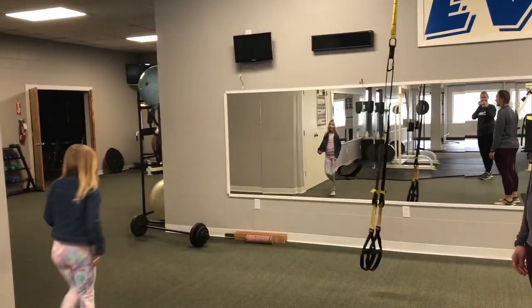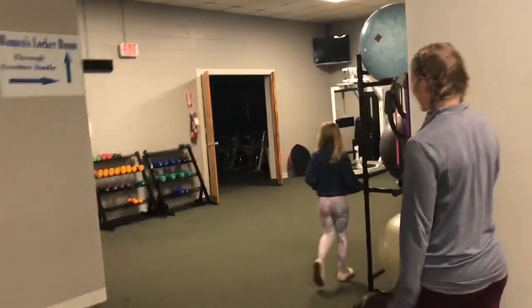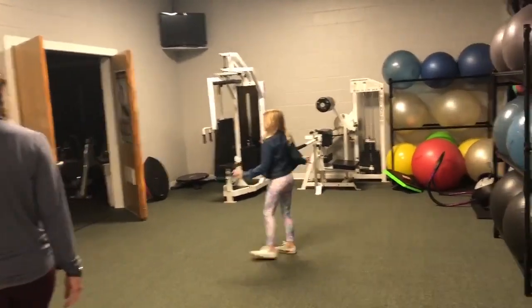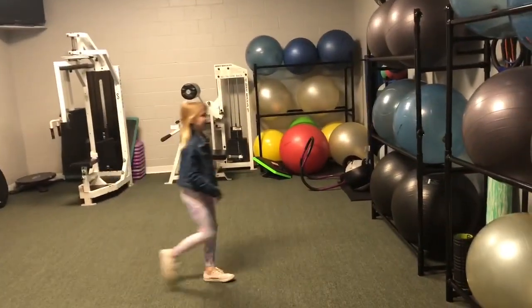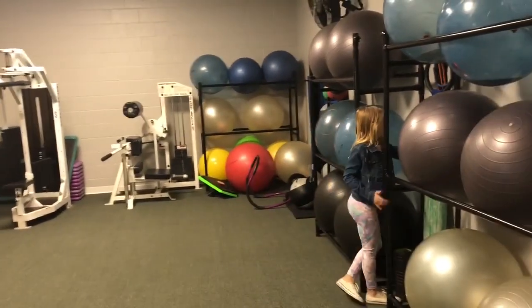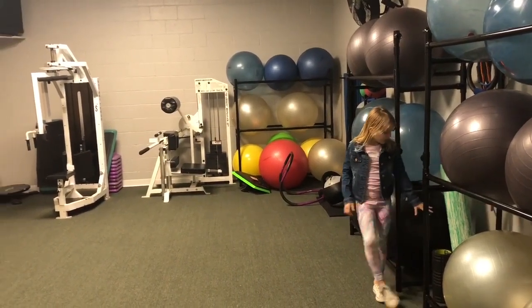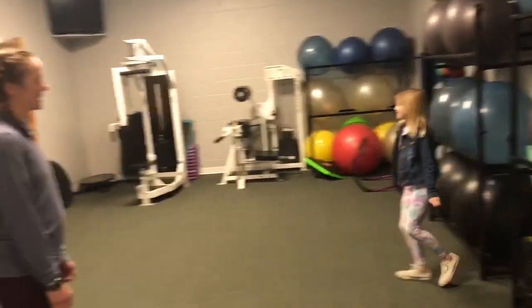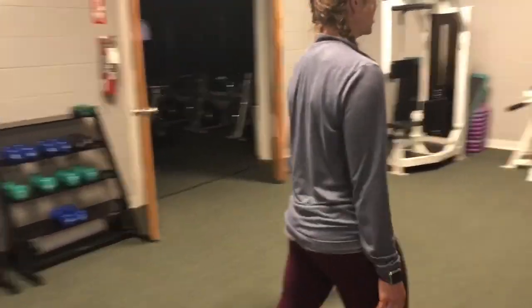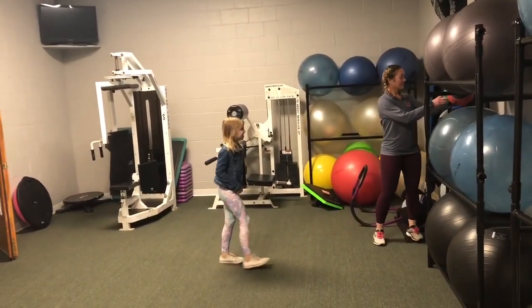Now we are going to move into our smallest exercise room. You can just hang out here. You can get these big balls out. There are these stretch bands over here, these roller things, and also more weights for lifting. Do we want to show them how you can use a medicine ball? Sure, let's go with the wall. Four pounds.